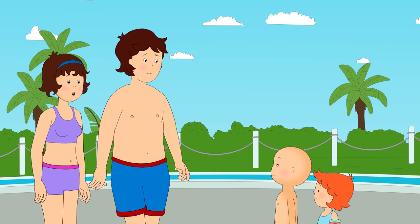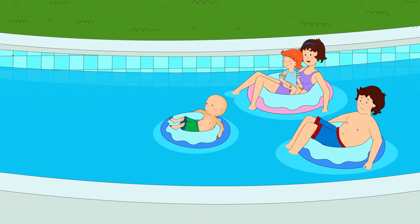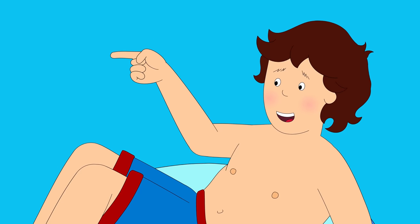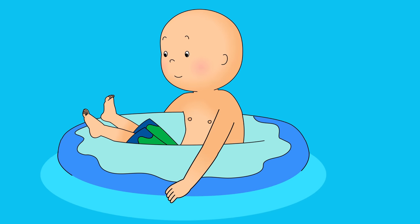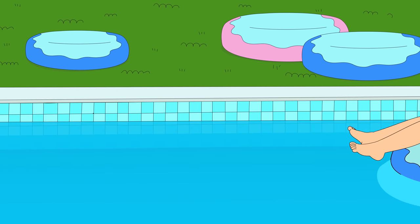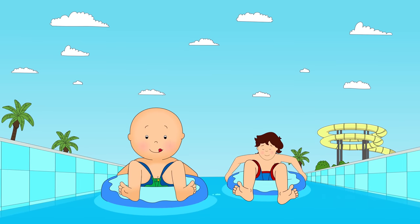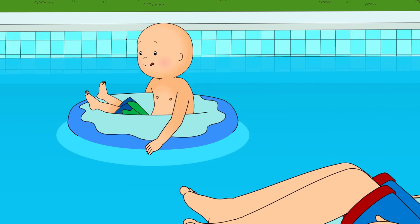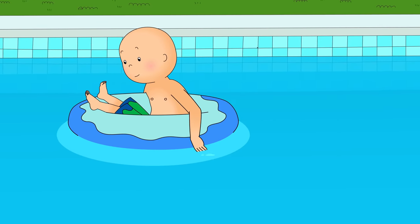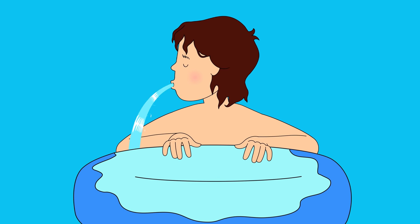After all that excitement, I bet you two could do with a rest. How about we take a ride down the lazy river? That sounds like fun. This is very relaxing. It's a bit slow. Can it go any faster? Why don't we have a race to that palm tree, Caillou? Okay! Here I come, Caillou! Whoa! I did it! I won! Well done, Caillou!